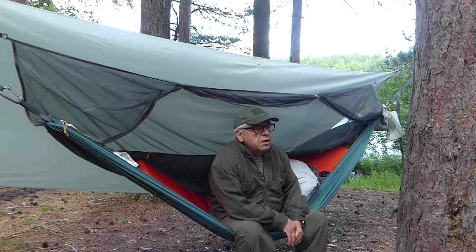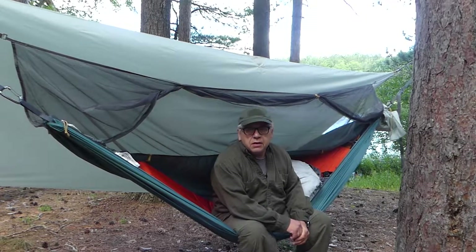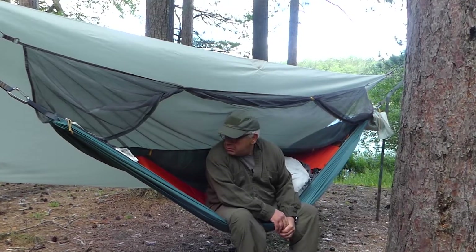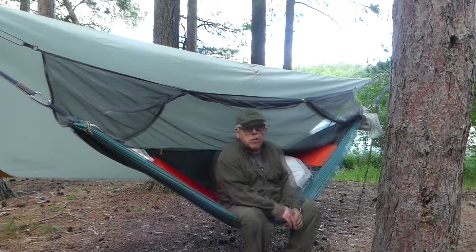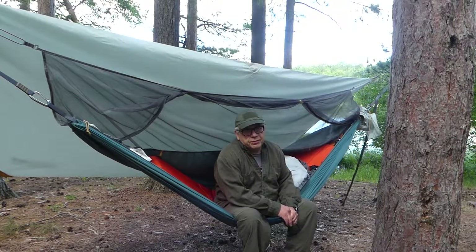Hey, Larry D here up in the Pigeon River Country State Forest for a couple days, trying out a new piece of gear — it's the Therm-a-Rest Slacker Hammock House. I've used Slacker hammocks before, really like them, it's become my favorite hammock.